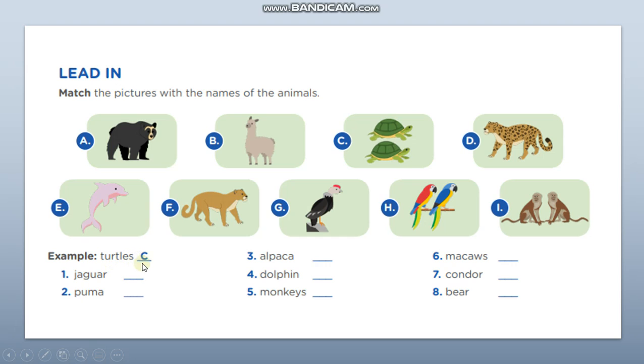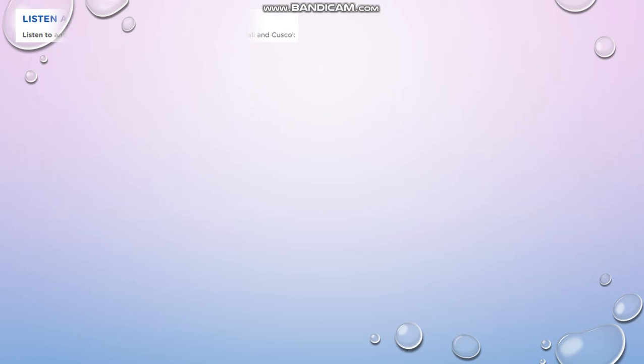Number one, jaguar is letter D. Two, puma is letter F. Paca is letter B. Dolphin is letter E. Monkeys is letter I. Mocos is letter H. Condor is letter G. Amber is letter A. Very good.